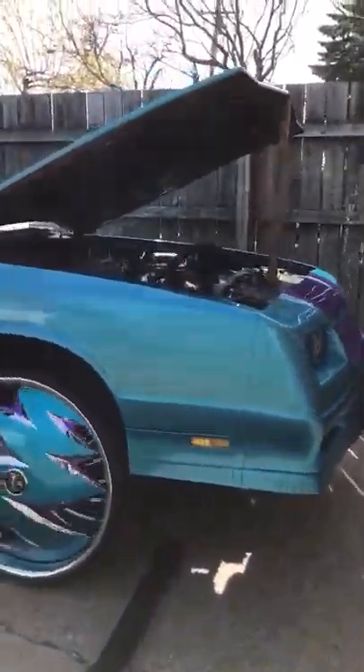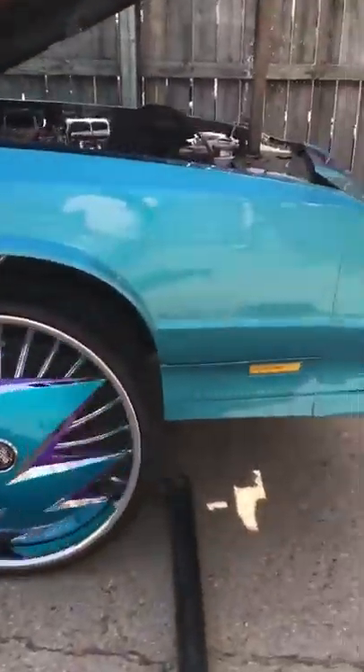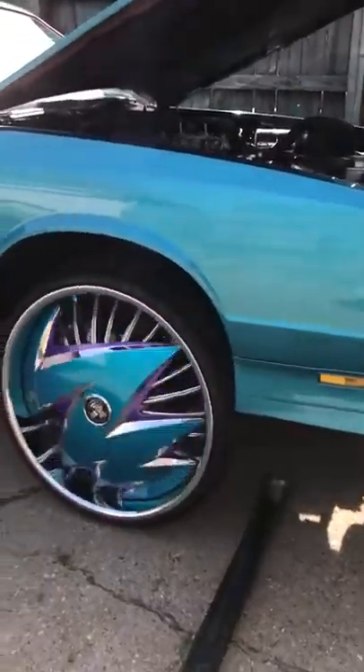What up though? Y'all a little quick walk around. This is 2017, April something. My '85 Monte Carlo SS.